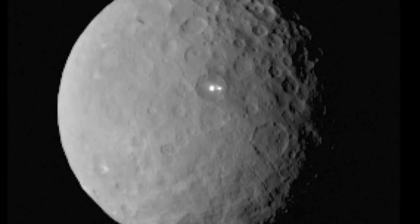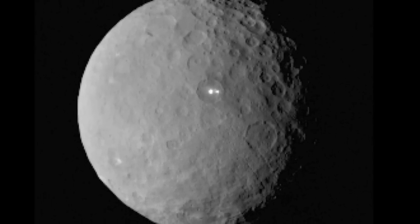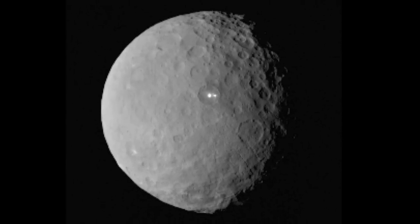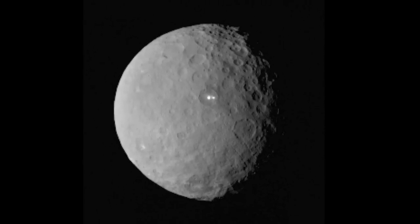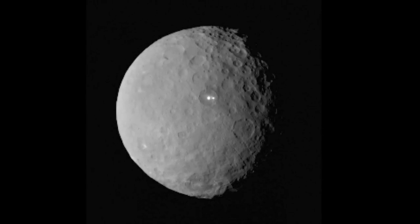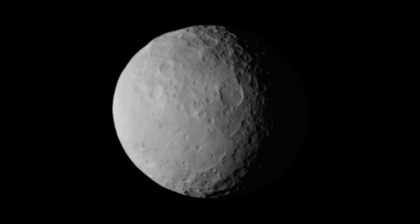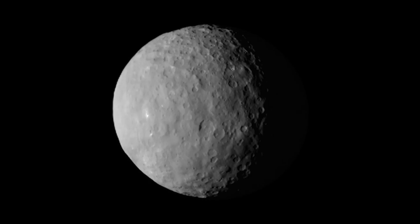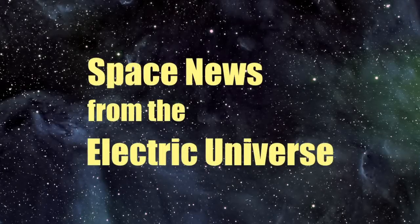Are the bright spots on Ceres electrical in nature? While it is again too early to form any final conclusions, we do make the following prediction with great confidence: all theoretical models that fail to recognize a planet as a charged body will only result in further surprises and confusion. For forthcoming updates on NASA's Dawn mission to Ceres, stay tuned to Space News from the Electric Universe. For continuous updates, stay tuned to Thunderbolts.info.